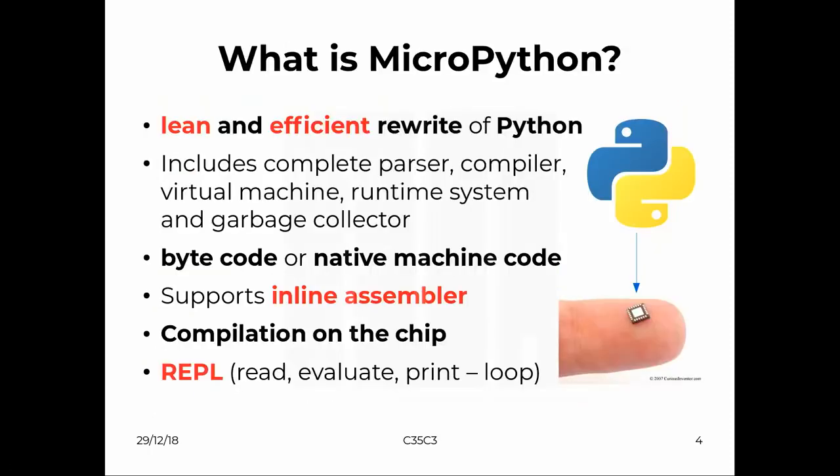MicroPython is a full re-implementation of Python, lean and efficient enough to run on a microcontroller — because you couldn't just use Python as you know it from your desktop. It was rewritten from scratch to fit on the microcontroller. It has a virtual machine and a runtime system with garbage collection. There's bytecode or native machine code, and also support for inline assembler — so when you need to make specific bits more efficient, inline assembler is supported.